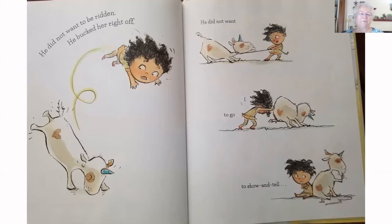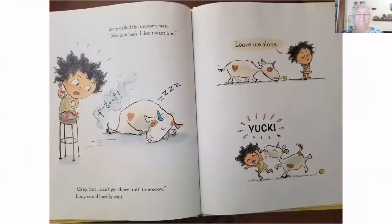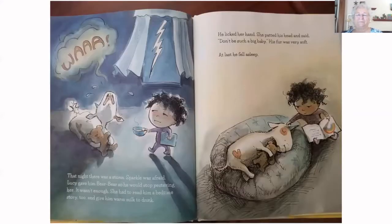He did not want to be ridden — he bucked her right off. He did not want to go to show and tell, and when he got there, he behaved poorly. Lucy was mad. 'You are a bad unicorn.' She walked away. Sparkle followed her. Lucy called the unicorn man: 'Take him back! I don't want him!' 'Okay, but I can't get there until tomorrow.' Lucy could hardly wait. He's licking her! That night, there was a storm — Sparkle was afraid.